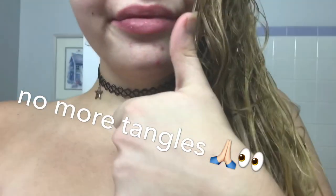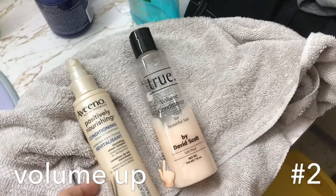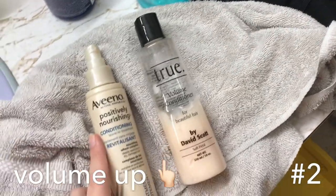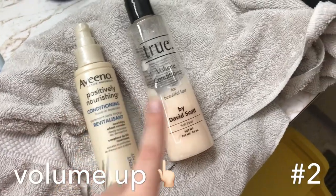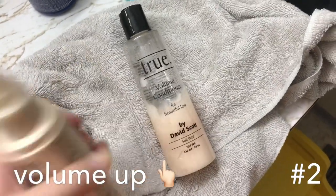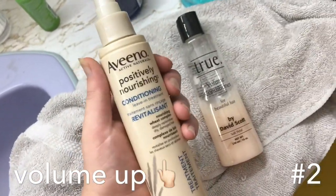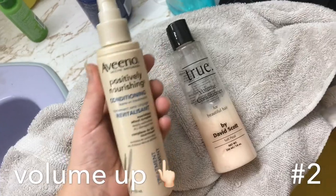Beauty hack number two: use your own conditioner to make a leave-in conditioner. I didn't get this on video because I did it a few days ago, but the bottle was empty because I used it all. I put a squirt of my conditioner into a spray bottle, added water, shook it up, and that's how I made my new leave-in conditioner treatment.